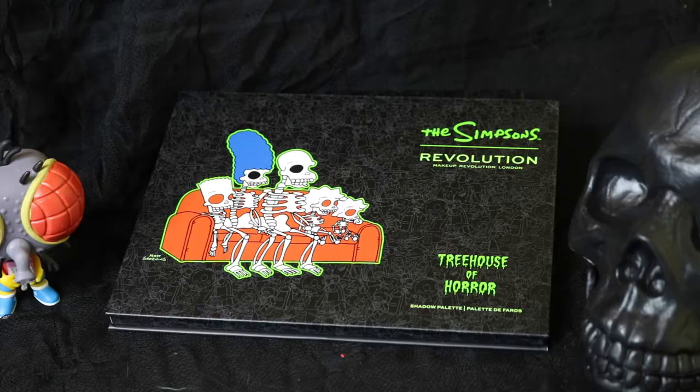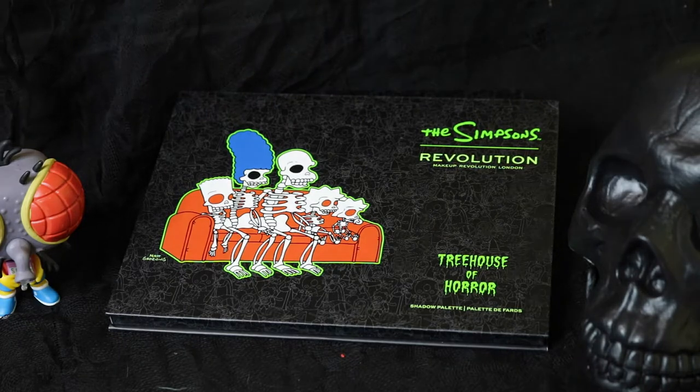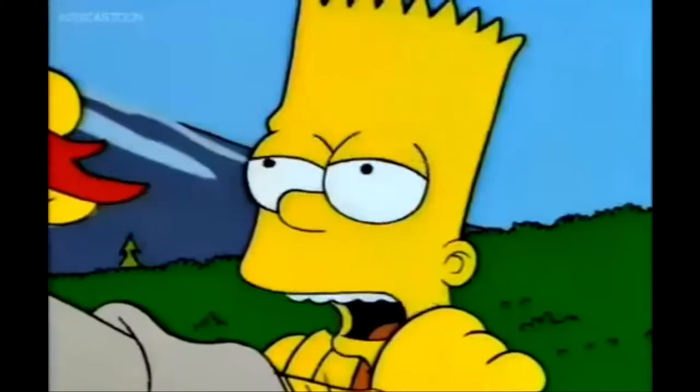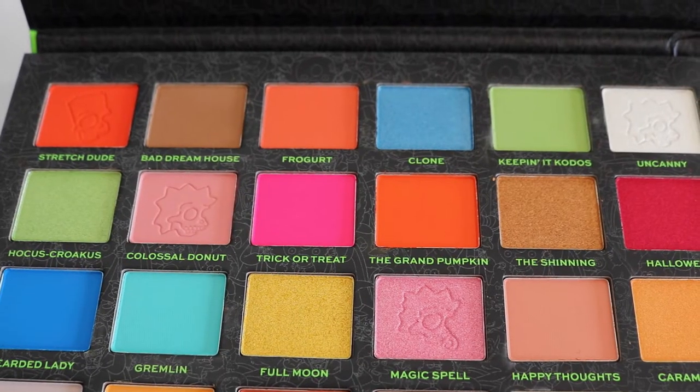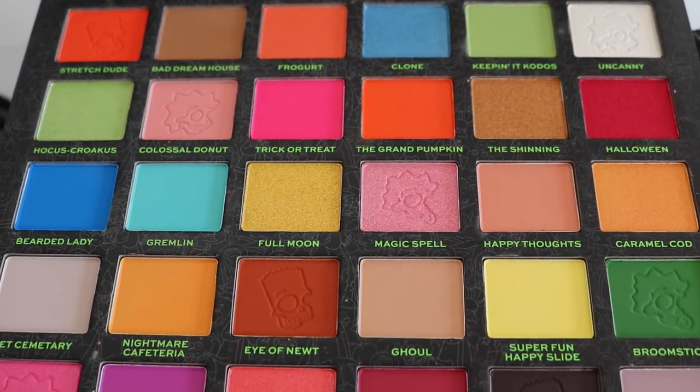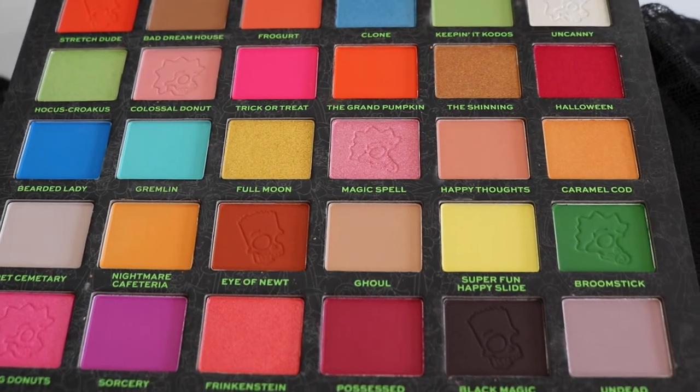Last but not least, I could not go without getting the large eyeshadow palette — this one is called the Spooktacular eyeshadow palette. As I was looking at this product, I glanced at one of the shadow names and saw it was called 'The Shinning.' 'You mean shining?' 'You wanna get sued?' And I was like, oh my gosh, this palette actually references the show — I was really excited to open it up.